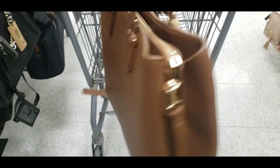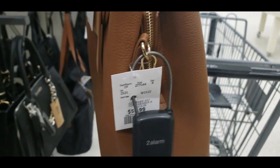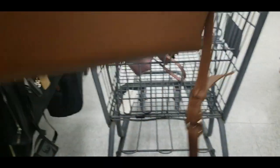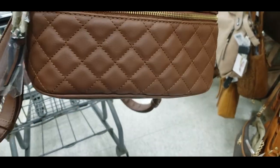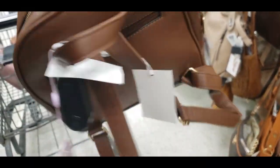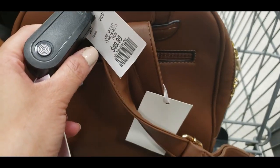I also wanted to look through the handbag section and they had so many different options. What an affordable way to add a really nice luxury-looking handbag. They also had options for backpacks. I really like backpacks, especially when I am shopping or traveling with kids — it's just so much easier.